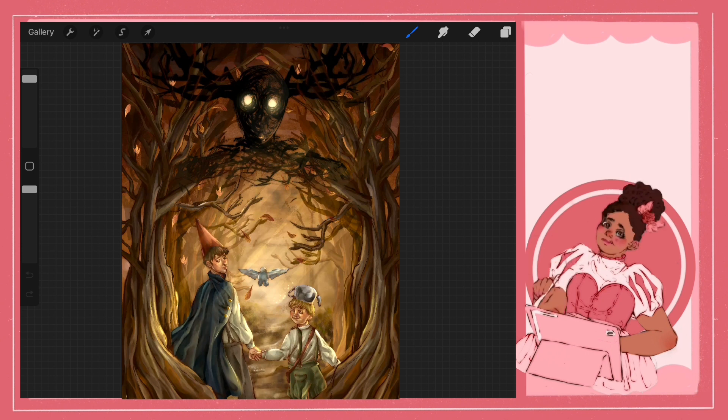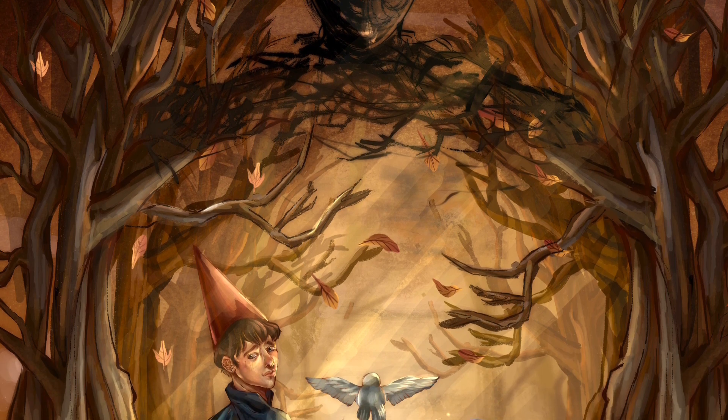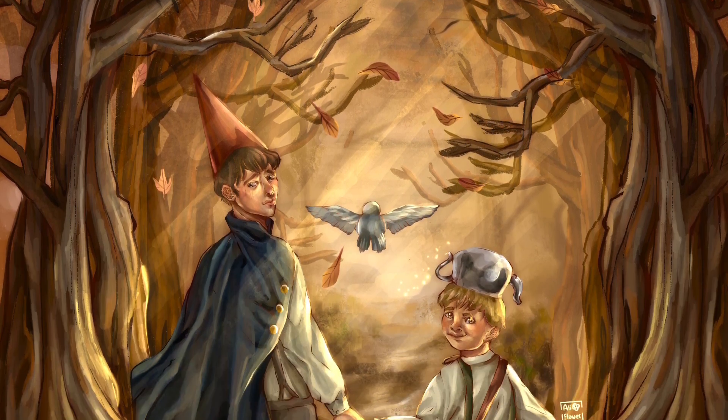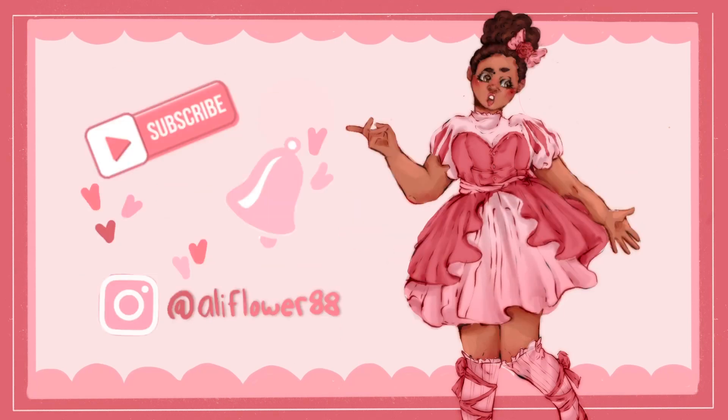So yeah, it's really interesting stuff. Thank you so much for listening to my rambling — I hope some of that made sense and maybe I convinced a few of you to watch the show. Thanks for watching, I hope you enjoyed! Don't forget to like, comment, and subscribe, and follow me at aliflowerae on Instagram. Bye bye!